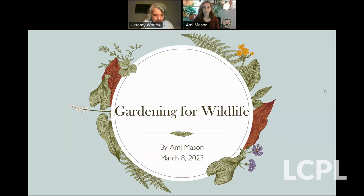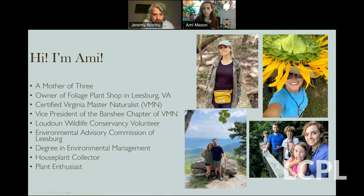Thank you for having me. I'm a mother of three. I recently opened up an indoor house plant shop called Foliage Plant Shop in Leesburg. I'm a certified Virginia Master Naturalist and vice president of the Banshee Reeks chapter. I volunteer occasionally with Loudoun Wildlife Conservancy and I'm also an advisor for the Environmental Advisory Commission for the Town of Leesburg. I have a degree in environmental management and I'm a house plant collector and generally just a plant enthusiast.